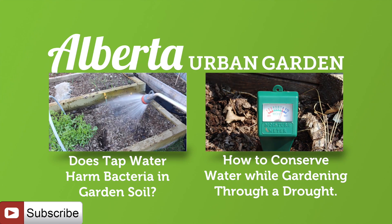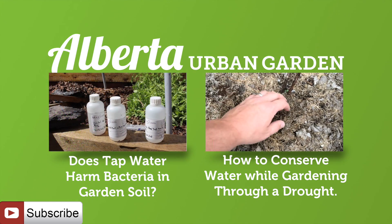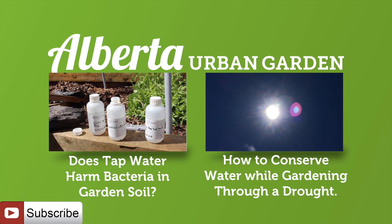If you have missed any of the Testing Garden Assumption series videos, such as if tap water is harmful to use in the garden, check out the playlist on screen now. Thank you very much for joining me today. I appreciate it very much and I hope you have a fantastic day.